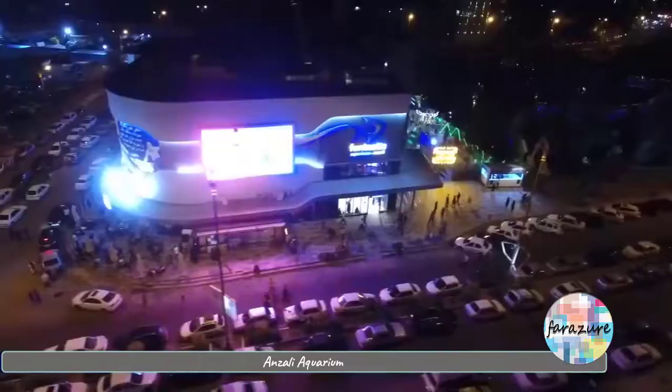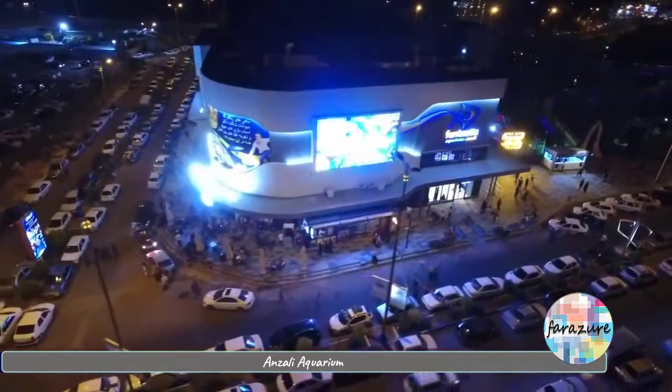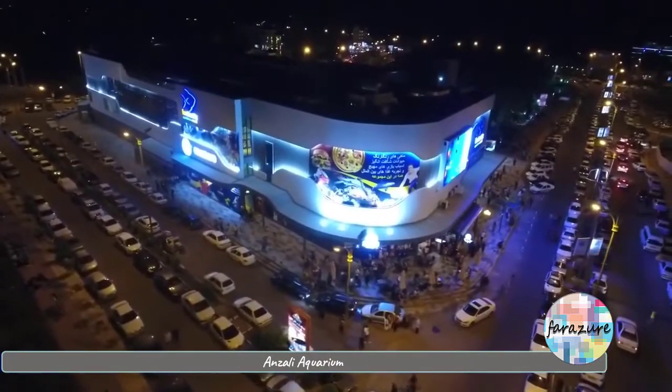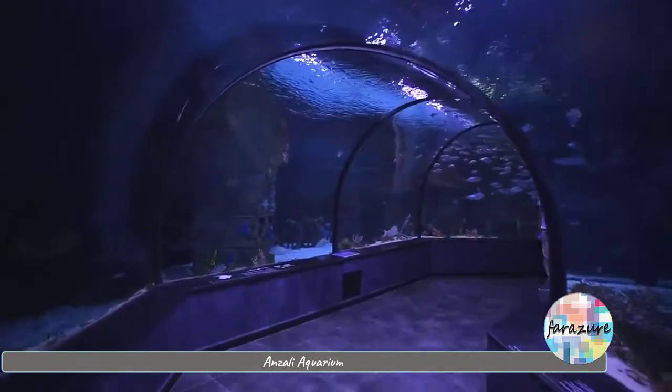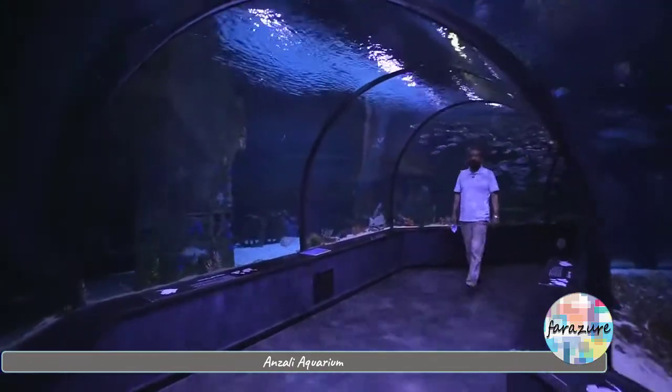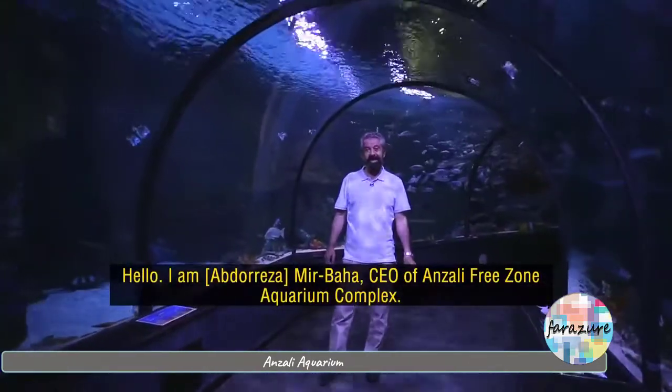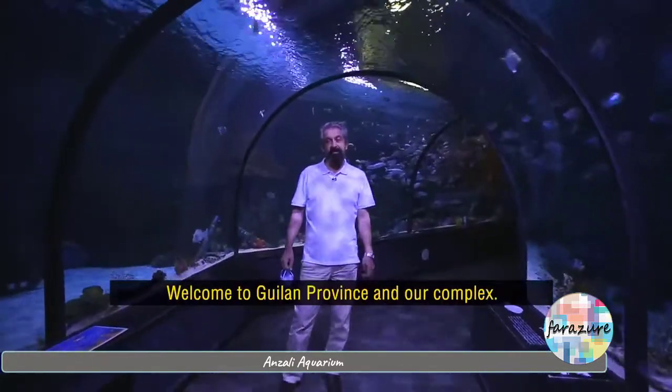One such aquarium is located in northern Iran, more specifically in the Anzali free zone. My name is Mirbaa, the director of aquariums in Anzali. Welcome to Gilan and our team.